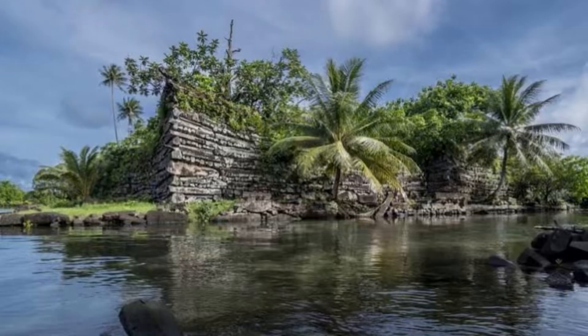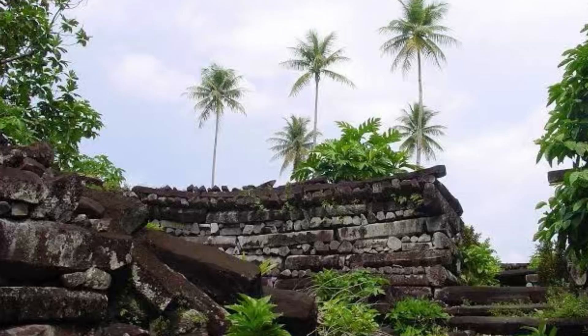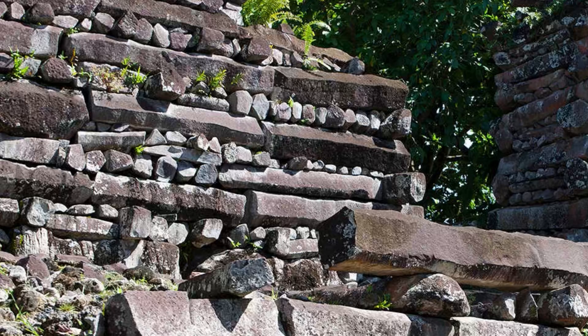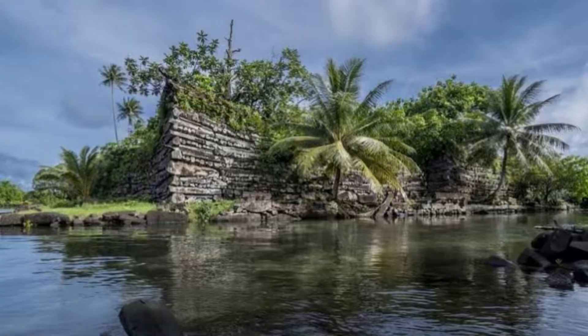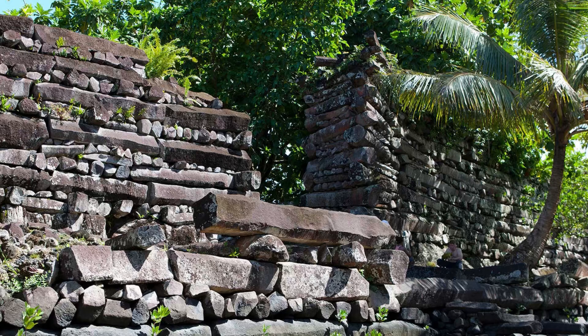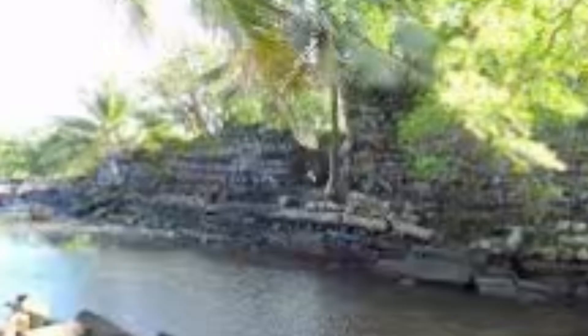First, what is Nan Madol? This is a megalithic archaeological site in the Federated States of Micronesia. It consists of nearly a hundred artificial islets built on the coral reef flat, connected by canals. These were constructed allegedly between the 13th and 17th century and served as a ceremonial and administrative center for the Saudeleur dynasty. People refer to this place as the Venice of the Pacific because of its water-based layout.